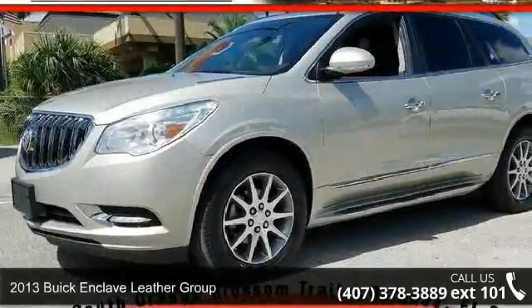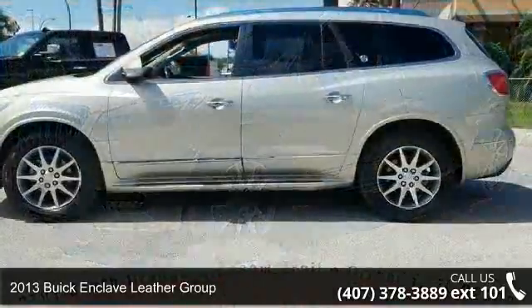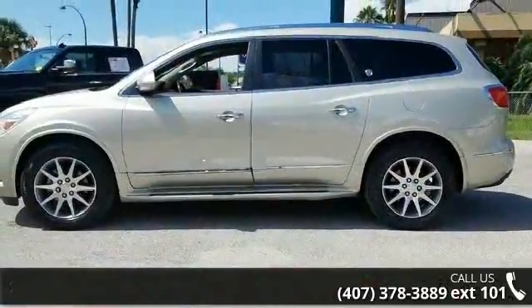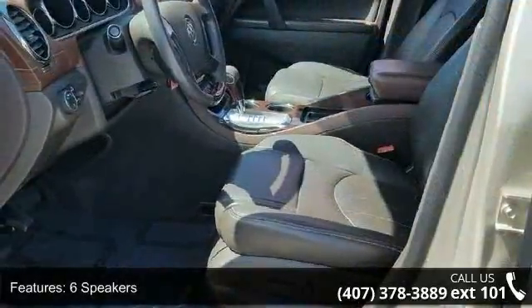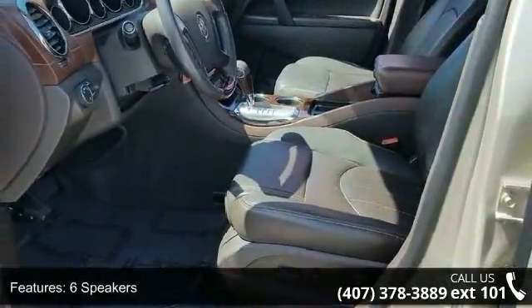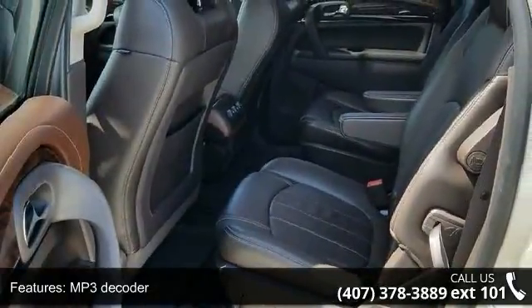Presenting the 2013 Buick Enclave. If you are looking for a first-rate auto, this one could be yours today. This vehicle's top features include 6 speakers, MP3 decoder, premium audio system, IntelliLink, radio data system, and Sirius XM satellite radio.